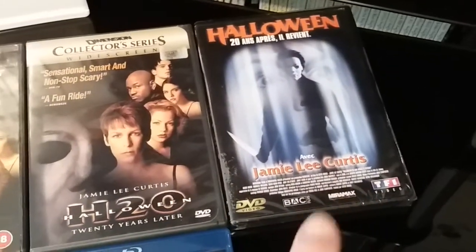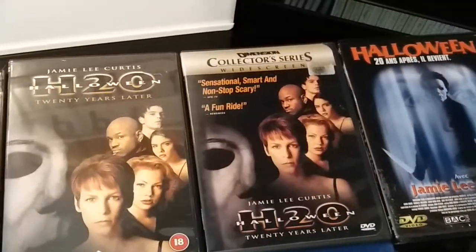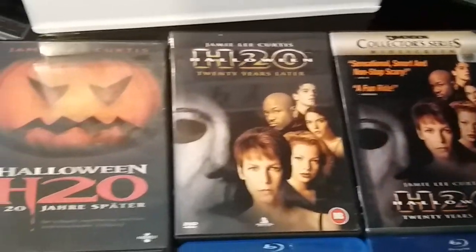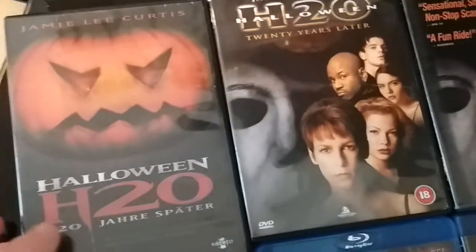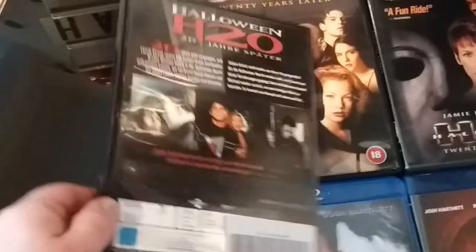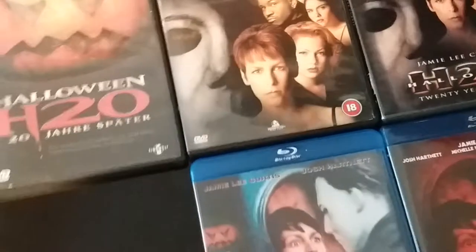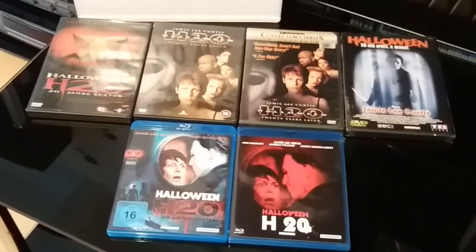I also have a French release on DVD of H2O, a US Dimension Collector Series release, a UK release, and I'm pretty sure this is a German release of H2O on DVD. Yes, this is a German release. So that's my editions of Halloween H2O.